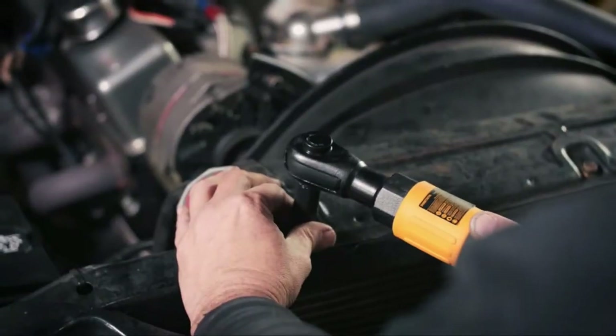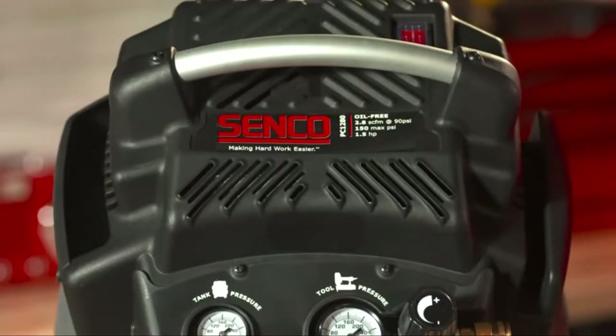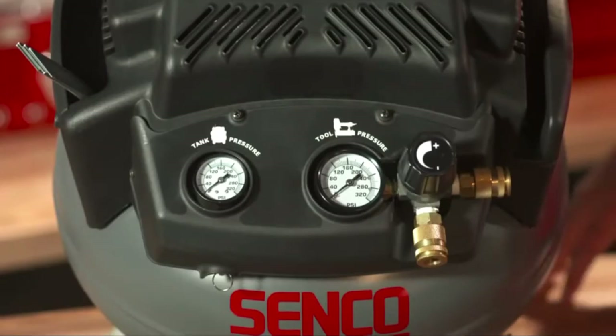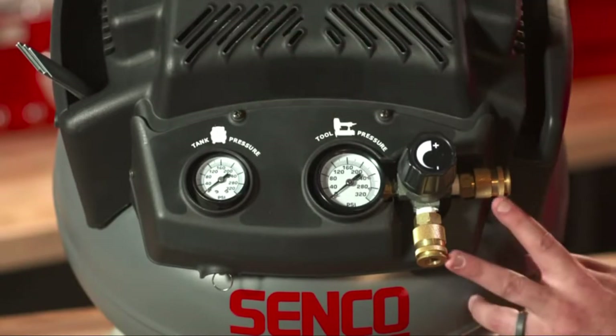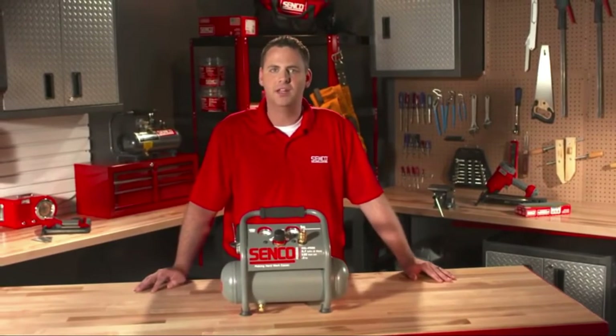The first and foremost thing you need to look for in an air compressor is its horsepower capacity. Most entry-level small air compressors come with about 1 or 1.5 HP capacity, but as you go up you can find good quality machines with about 3 HP as well. The higher the HP, the better the choice.